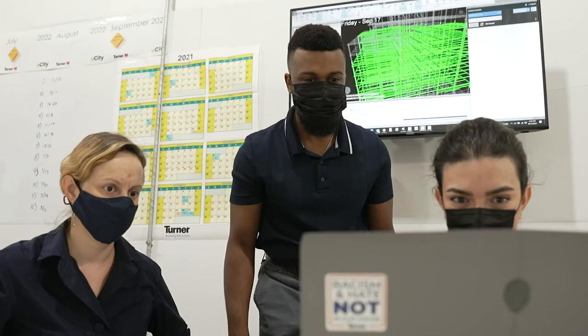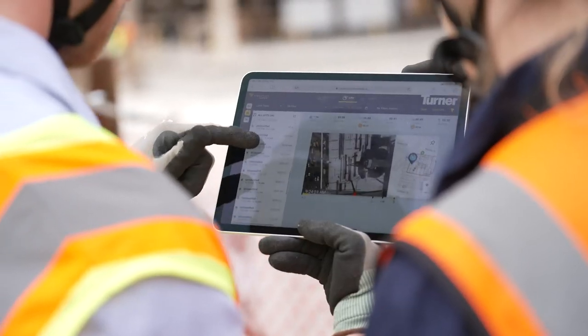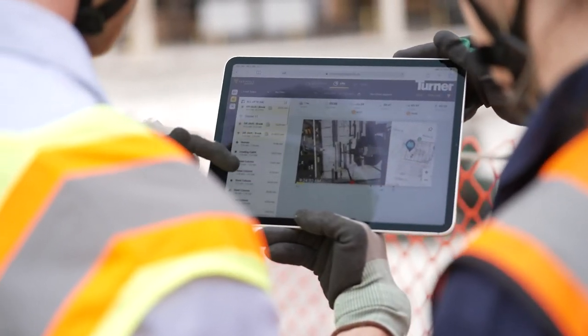This saves Turner seven to ten hours of manual work weekly, improves the accuracy of their steel counts, and frees their team to focus on reacting to the data.